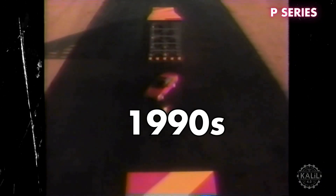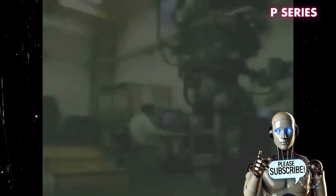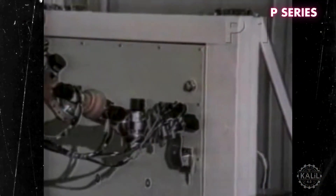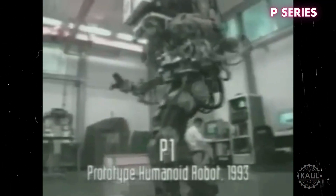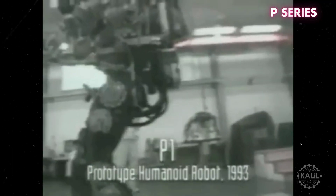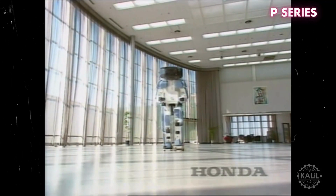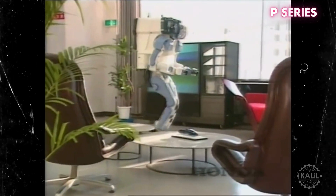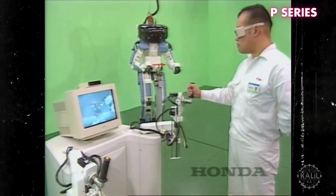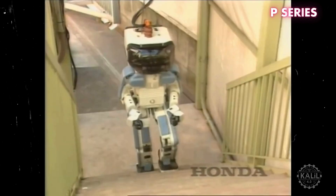Honda sought to create smart bipedal robots throughout the 90s with its P series. The P-1, introduced in 1993, stood 1.9 meters and weighed 175 kilograms. It served as an experimental platform to test basic bipedal walking. It could walk slowly, but its movements were stiff and robotic. The P-2, developed in 1996, was a big leap forward. It stood 1.8 meters and weighed 210 kilograms. Though significantly heavier than the P-1, it featured a streamlined design, superior balance, and smoother movements. It could also handle uneven surfaces.